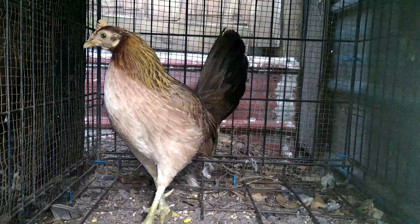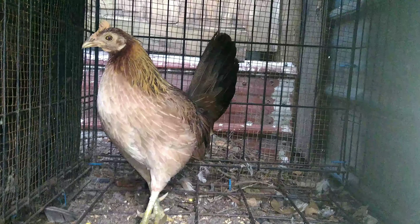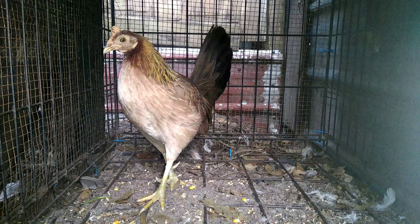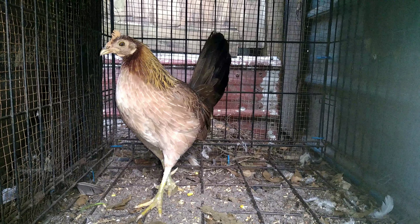You see how pale her face is? That's not a sickness, that's just the breed. Man, she's beautiful.